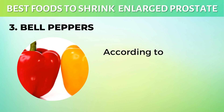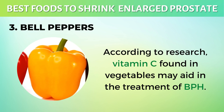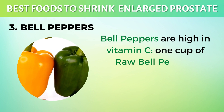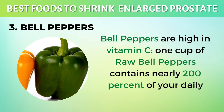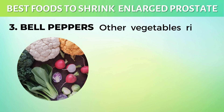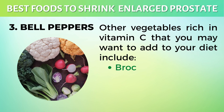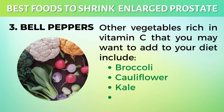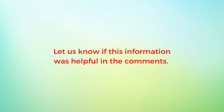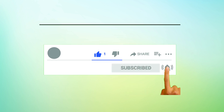3. Bell Peppers. According to research, vitamin C found in vegetables may aid in the treatment of BPH. Bell peppers are high in vitamin C. One cup of raw bell peppers contains nearly 200% of your daily vitamin C requirement. Other vegetables rich in vitamin C that you may want to add to your diet include broccoli, cauliflower, kale, and Brussels sprouts. Let us know if this information was helpful in the comments. Feel free to like, subscribe, and turn on all notifications.